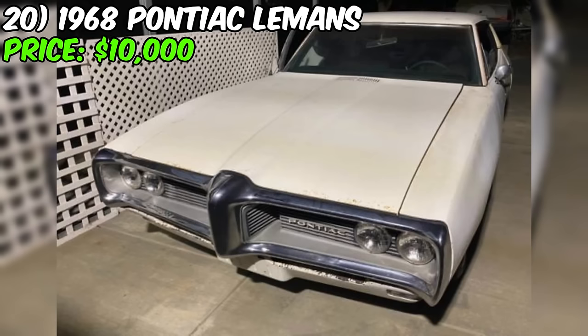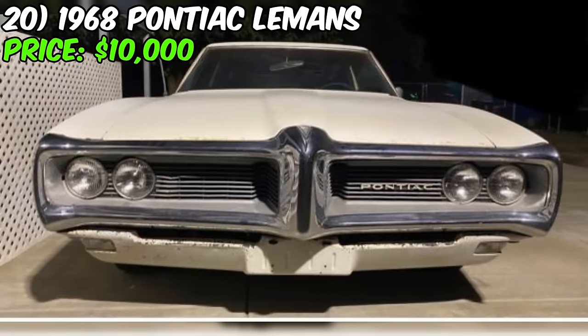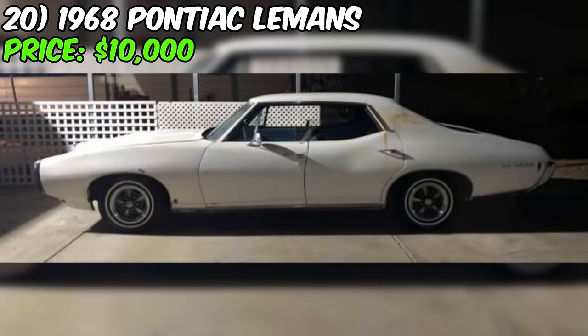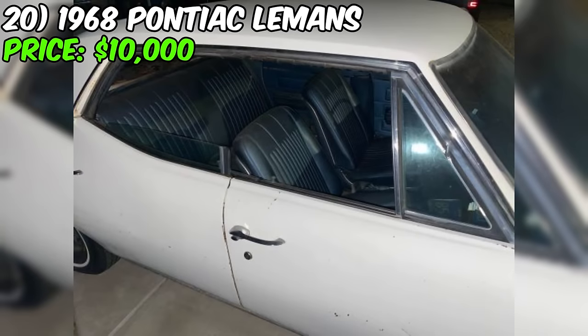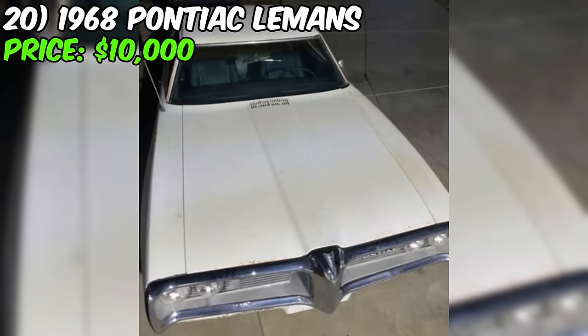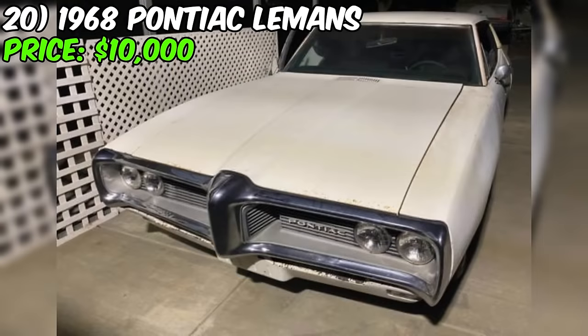The seller claims it runs and drives good. It's essential to consider this, but also keep in mind that classic cars might have their quirks. If you're seriously considering this Pontiac, a thorough inspection is a must. The asking price is $10,000 in cash — the seller is firm, with no room for negotiation or trades. So, if you're in the market for a '68 Pontiac, this one could be a great option.